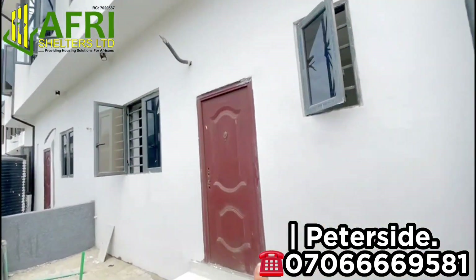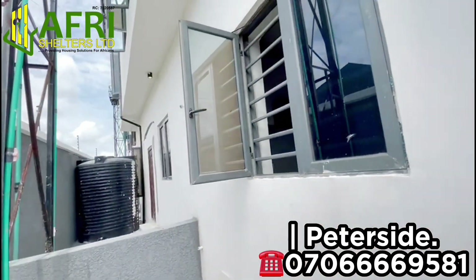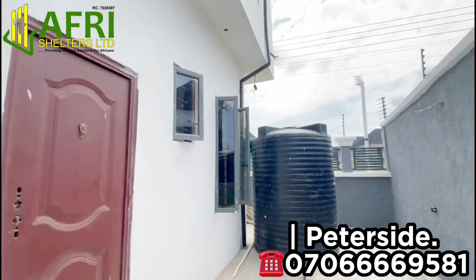To buy into this property and enjoy all of the amazing facilities you've seen in this video, simply call now or send a WhatsApp message to the number showing on your screen right now.